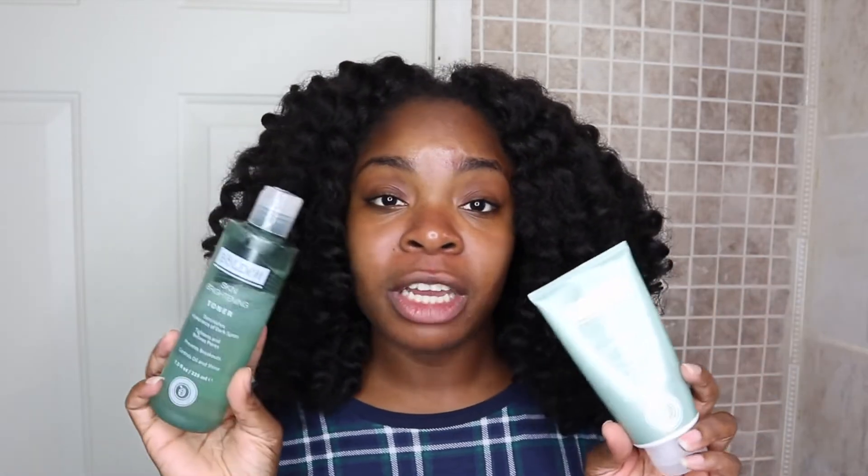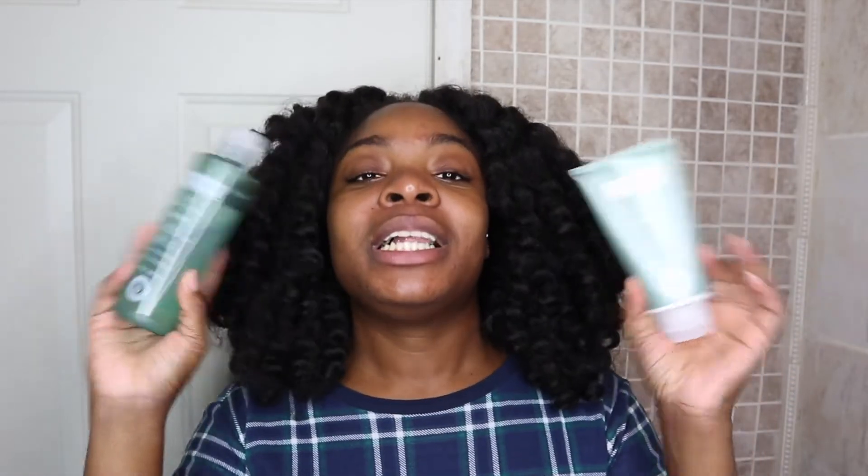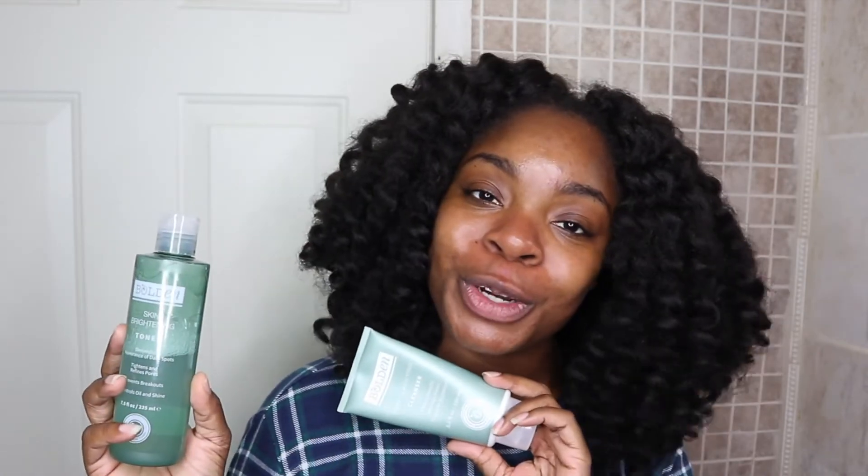We are all done for the night! I will list all the products I used today in the description box below. If you haven't already, definitely try the Bolden skincare products because they are the bomb. They also have a mask, a skin moisturizer, and maybe one or two other items — and these are actually available at Target.com and in your local Target, which is great because you don't have to pay for shipping. Support your Black-owned brands!